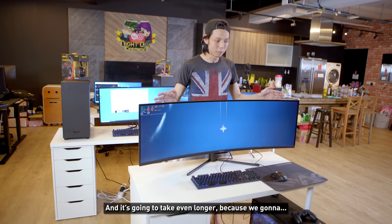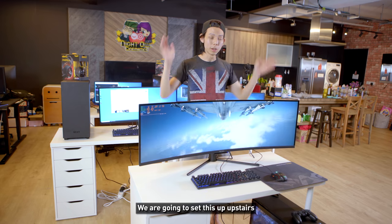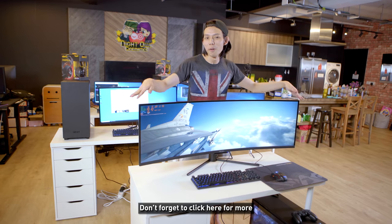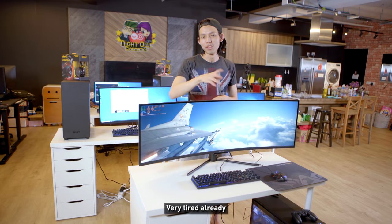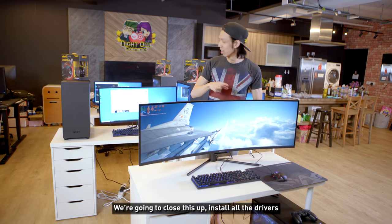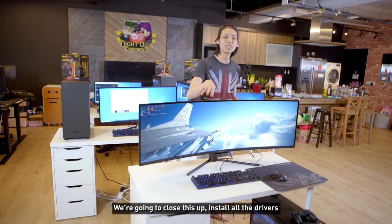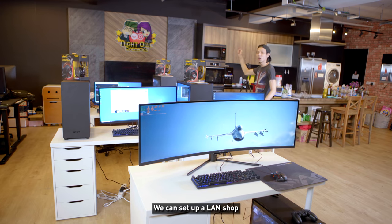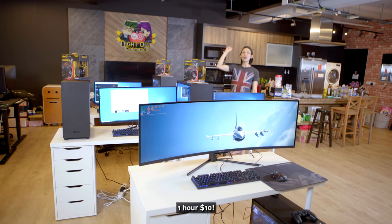I hope you enjoyed this video — it's been two days, it's been long, and it's gonna take even longer because this is just a temporary setup; we're going to move everything upstairs. Remember to click here for more and click here to subscribe. I'm very tired already — we're gonna close this up, install all the drivers, and then we're done.